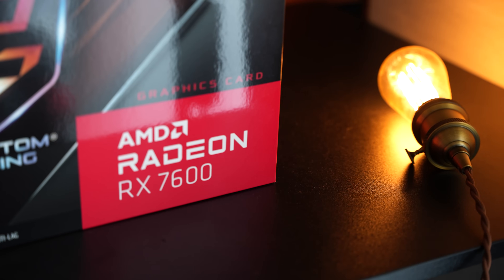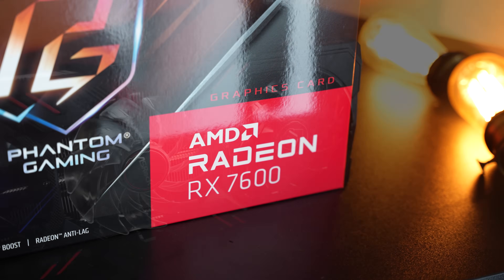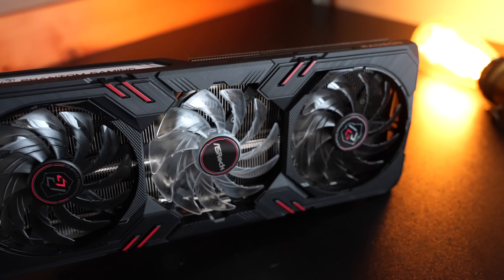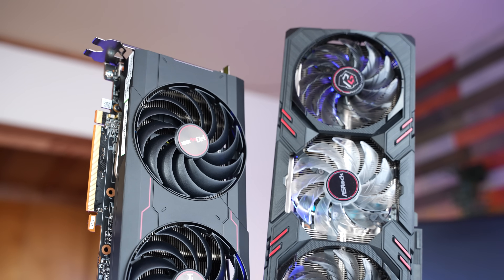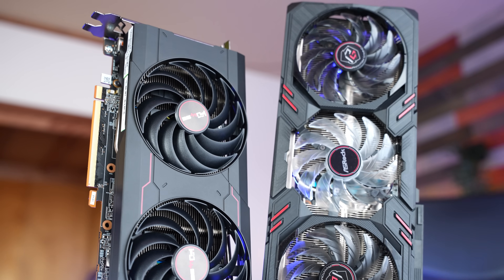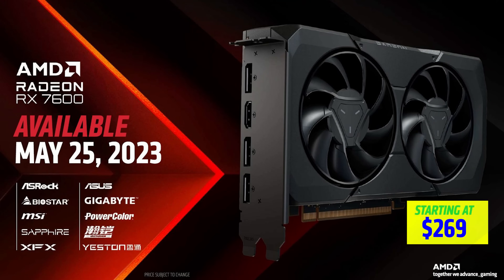Today we're benchmarking and testing the RX 7600 from AMD against the RTX 3060, the RX 6700 10 gigabyte, and also the RX 6600. This price point is really critical where the RX 7600 is coming in at $269 — they did a last-minute drop from $299 down to $269, which is a good step in the right direction.